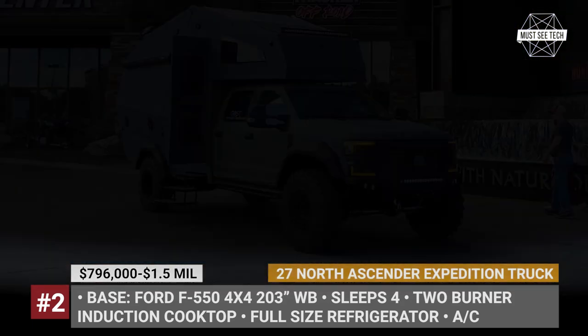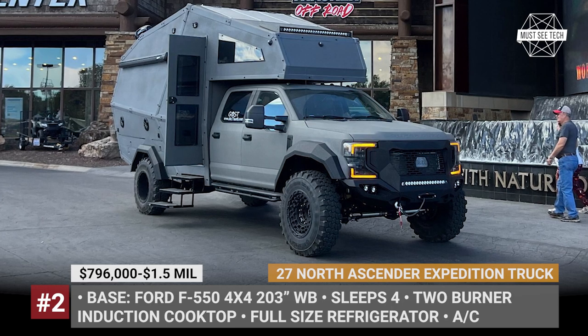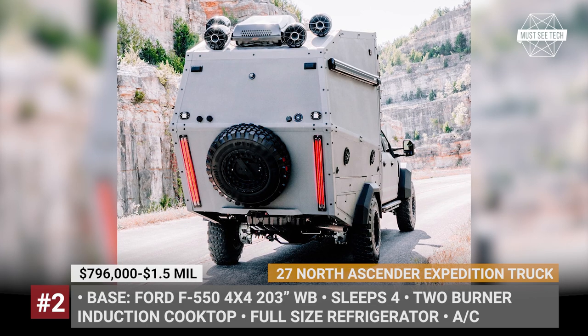Off-the-grid readiness is ensured by the truck's toughened-up underpinnings, 22-inch military-grade tires, a 110-gallon tank for fresh water, and a 1200W solar system.